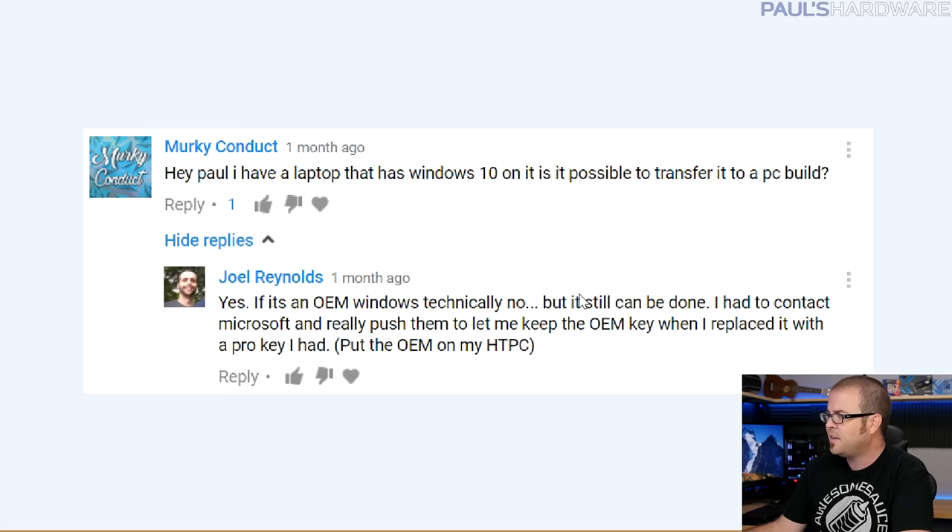Joel Reynolds replied and said yes if it's an OEM key — he contacted Microsoft and managed to get a replacement pro key. But contacting Microsoft can be very hit or miss, especially with OEM keys, which is how laptops work. With Windows 10, if you buy directly from Microsoft, the key is used once and you get a digital entitlement tied to your hardware — specifically the motherboard, with writing into the UEFI. That means if you reinstall Windows on the same motherboard, it should just activate automatically.